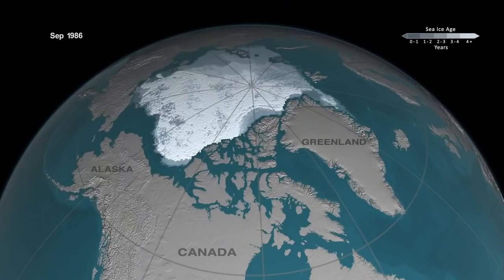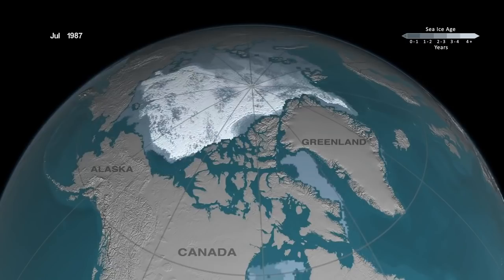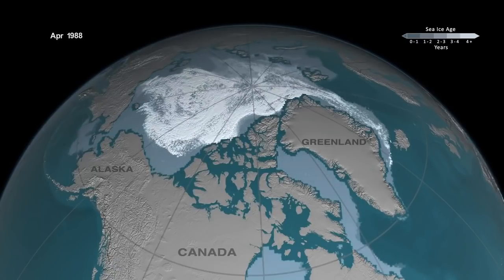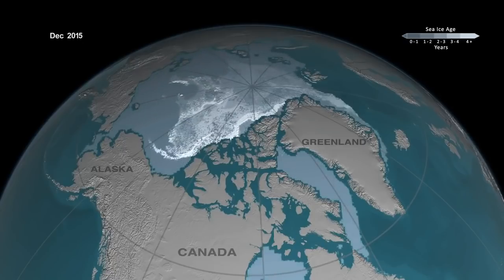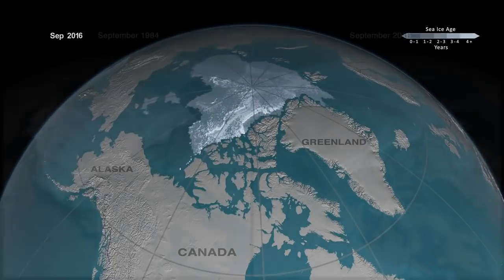We're seeing a decline in sea ice thickness and sea ice age, meaning that the ice is no longer perennial, but is transitioning more to seasonal type of ice, and also in its extent. There are two types of ice in the Arctic: old ice and young ice — perennial ice being the stuff that lasts multiple years, and seasonal ice, the stuff that melts back every summer. There are some pretty big differences between those two ice types.